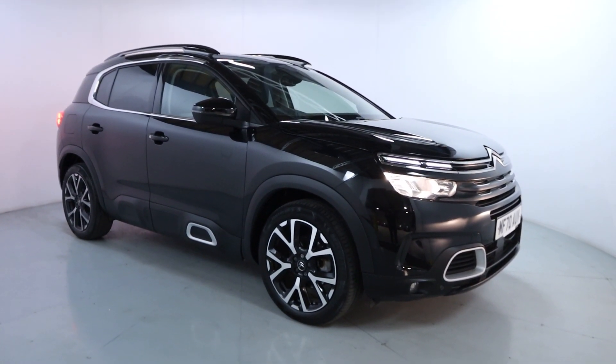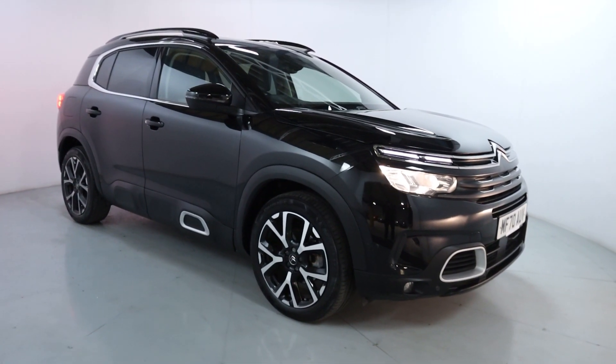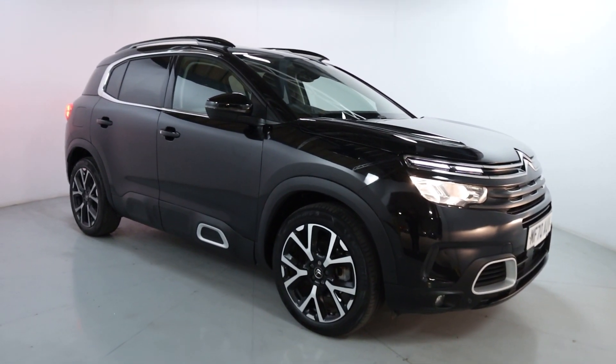Welcome to LMC. Today we're taking a look at the Citroen C5 Aircross Flare Plus Pure Tech Edition. It's got a 1.2 litre petrol engine with an automatic gearbox and is on 29,070 miles.